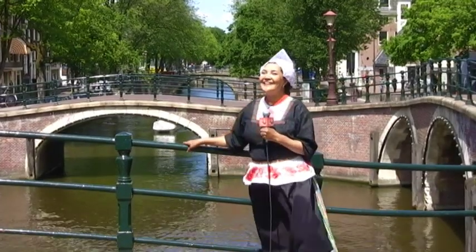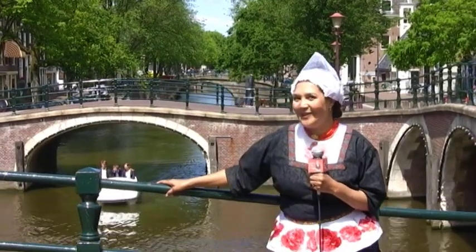Here's a particularly lovely spot with a line of bridges. We're going to have to come back here at night when it's all lit up.